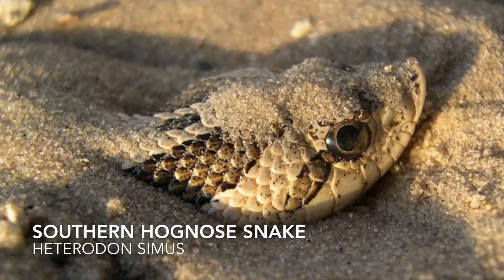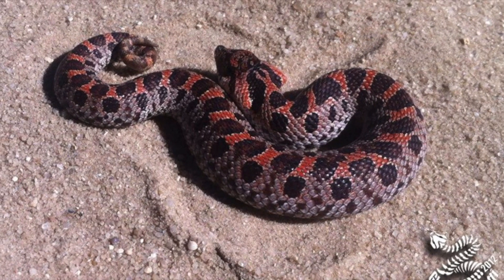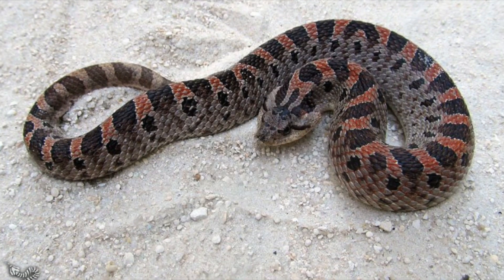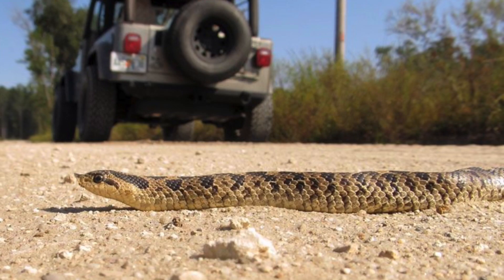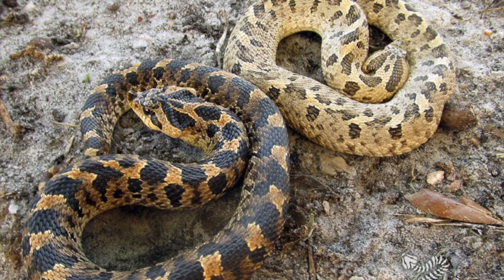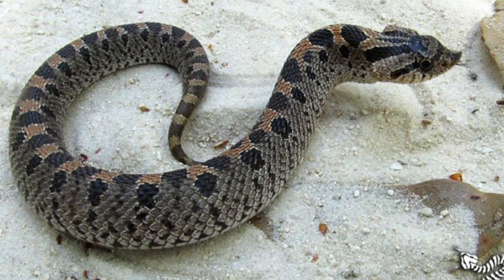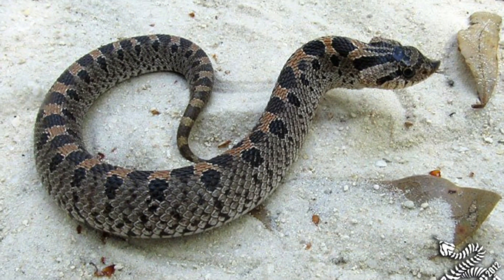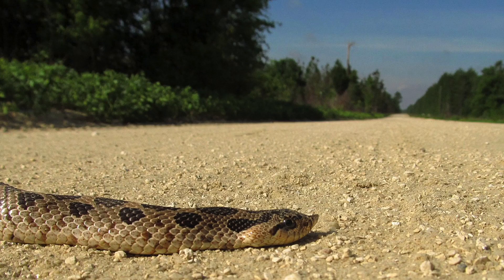Let's take a look at some examples of southern hognose snakes first and then eastern hognose snakes. I'll see you next time. Thanks!